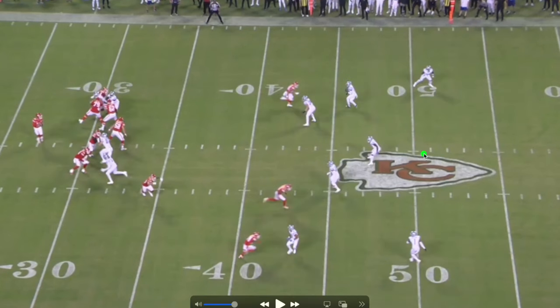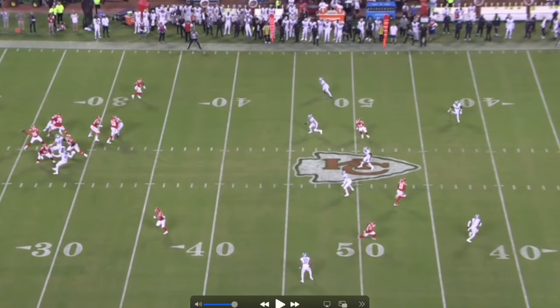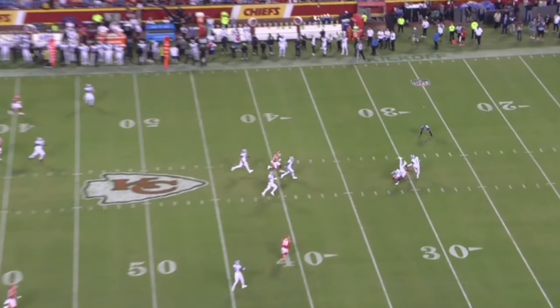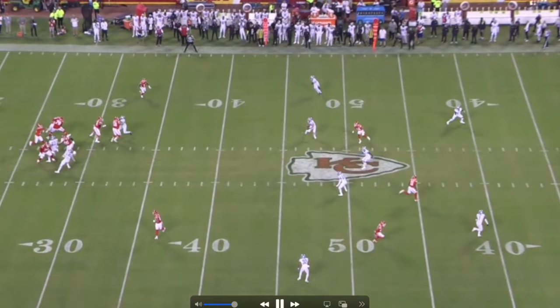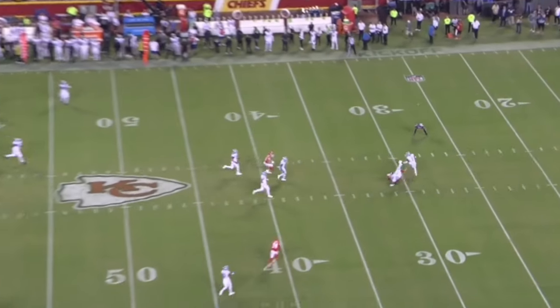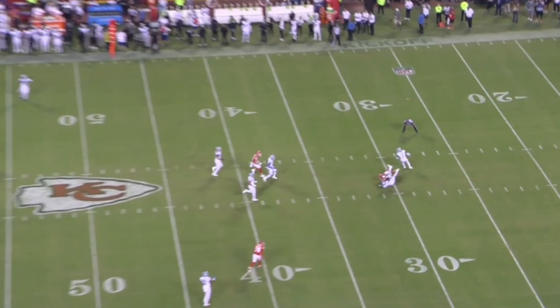MVS goes at about 75-80% speed, and here's what I love about that — it makes the Mike linebacker hesitate: do I drop back and pick him up? But if he does, the dig route opens across the field. MVS turns it on, the Mike doesn't have a choice, and nobody else can pick him up. MVS runs a great route against Cover 2, great catch — the throw is a little far to the left but he tracks it beautifully.